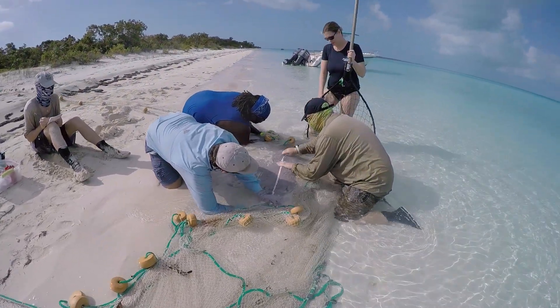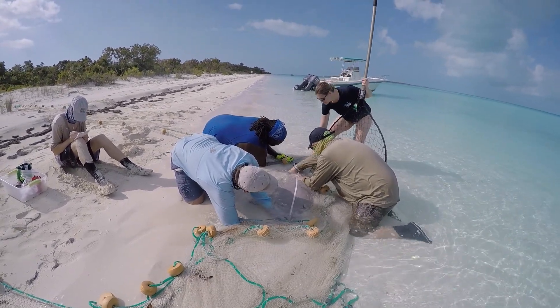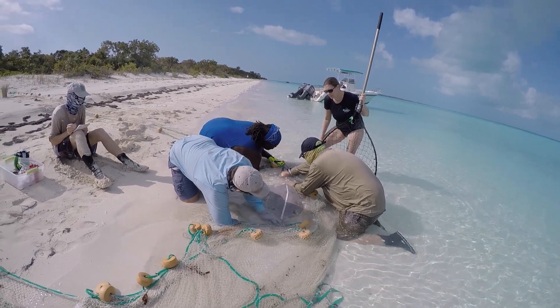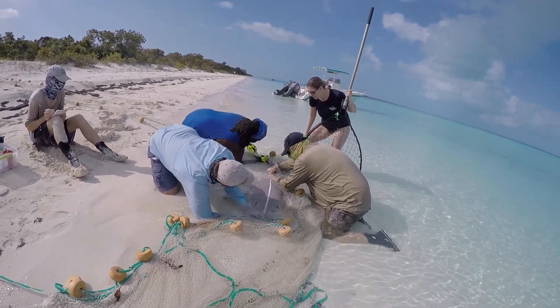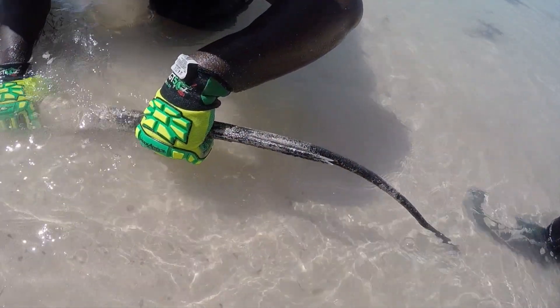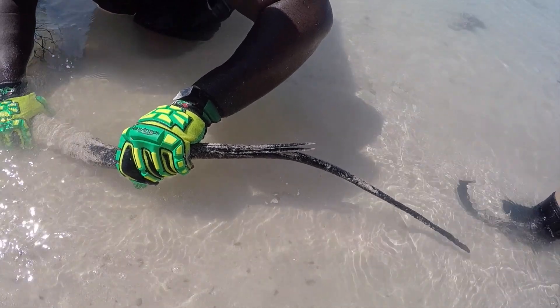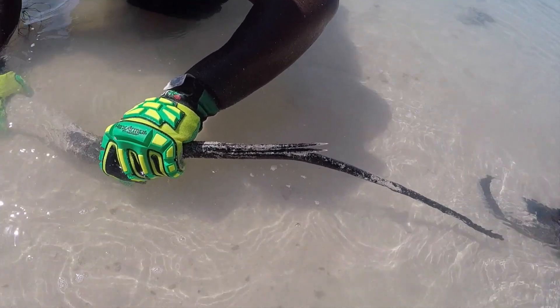One of the main goals of the Southern Stingray Research Project is to assess long-term site fidelity, habitat use, and seasonality in a range of different coastal environments where these animals can be found. One of the other interesting questions I'm hoping to answer is how habitat fragmentation is going to impact population connectivity of this species.